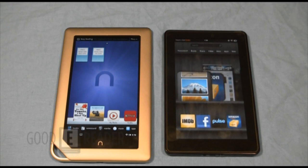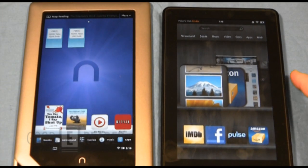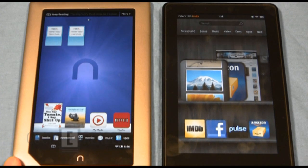Now that we've talked about hardware specs and what these devices look like, let's take a look at the software experience — how complex PDFs look, how magazines look, how pictures and video look, and the web browsing experience. These are all the things you'd use these devices for, since they both do a fair job at reading books and color content.